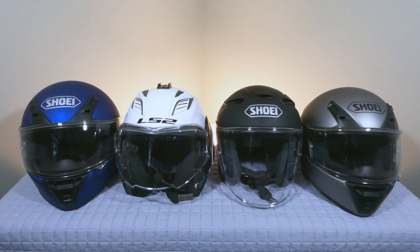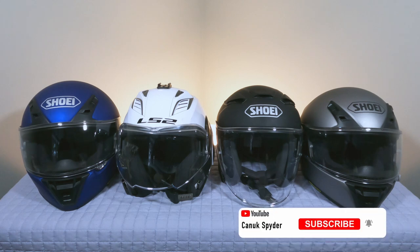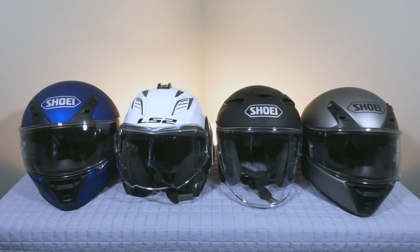That's going to wrap up another Canuck Spider video. I hope you found it interesting and informative - this is just me sharing our experience with helmets. If you've been riding a long time you've already been through this process and know what you like. If you find the content on our channel interesting, consider hitting that subscribe button and clicking the bell so you get notified when we release a new video. Thanks very much for watching and I'll see you in the next one.